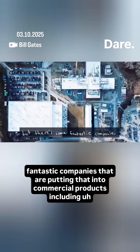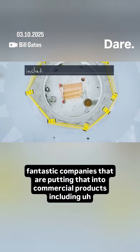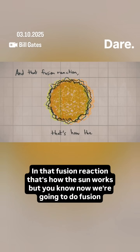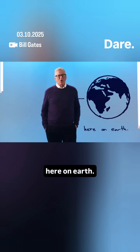But there are some fantastic companies that are putting that into commercial products, including Commonwealth Fusion Systems that uses a bottle called a tokamak to do that. And that fusion reaction, that's how the sun works. But now we're going to do fusion here on Earth.